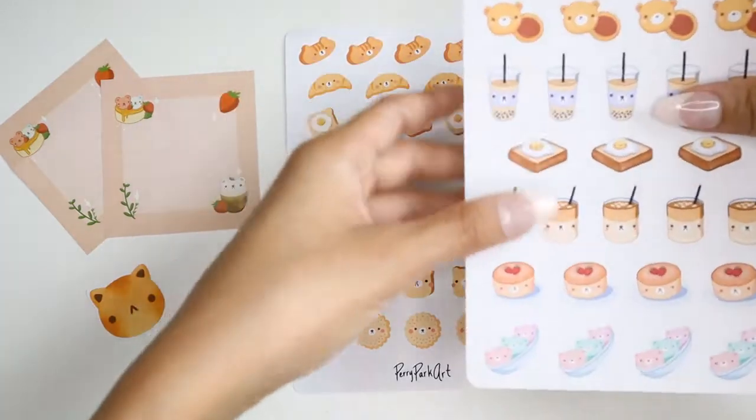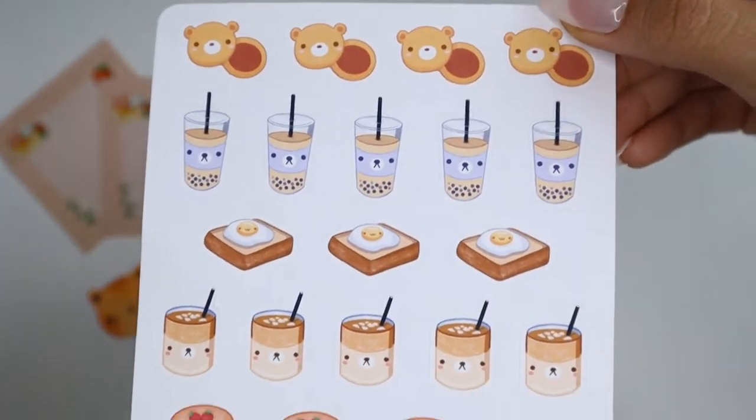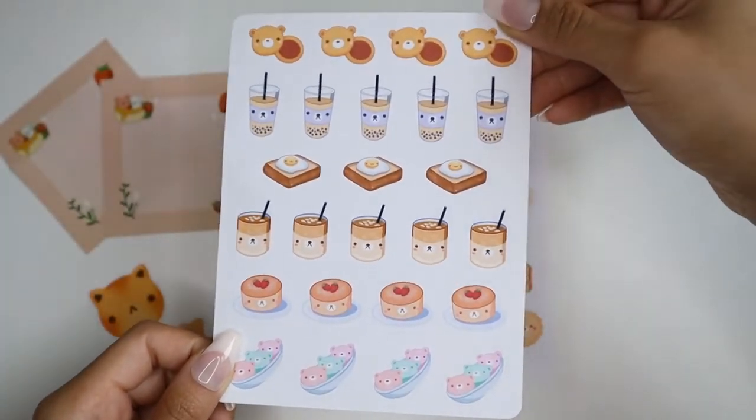I got a total of two sticker sheets from the shop. The first sticker sheet is titled Dessert Bears. This design is so cute and both of these sticker sheets have a cute bear face on them.